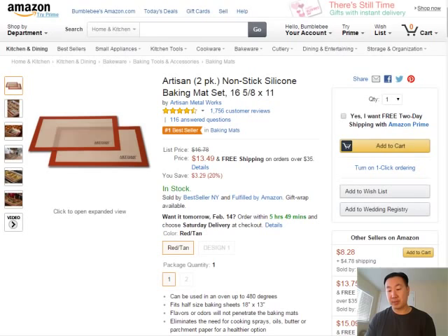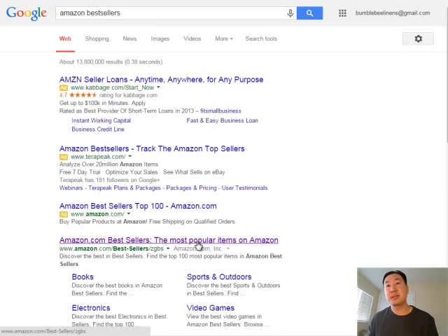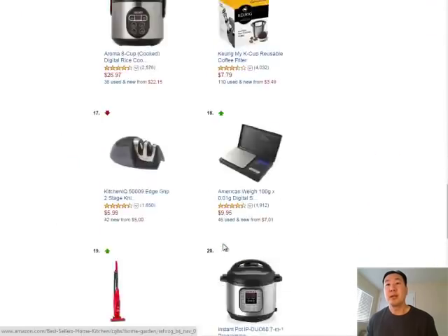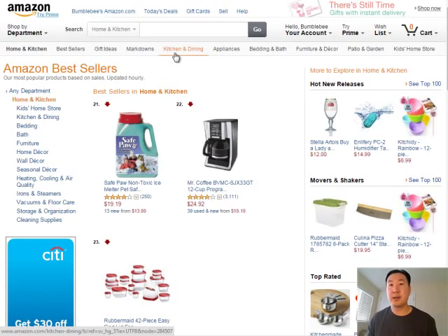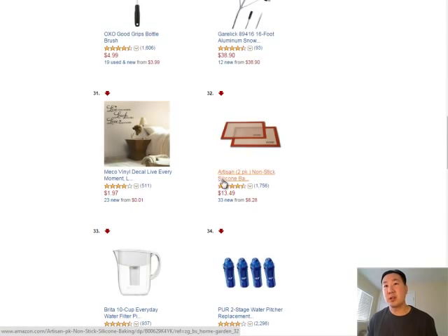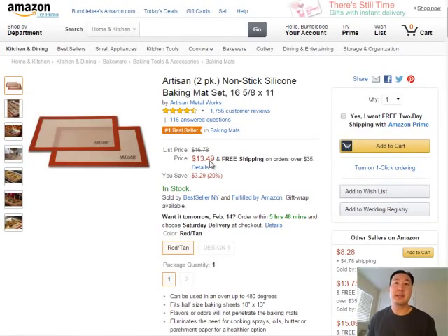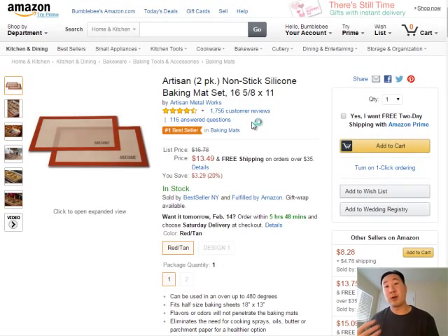I'm going to hop right into it and give you an example in real time. The first thing I do is look at Amazon bestsellers — I just do a search in Google for bestsellers. For the purposes of this example, I've already prepared something. The product I'm going to do research on is under the home and kitchen category — I've chosen to research these artisan non-stick silicone baking mats. On Amazon, they sell for about $13.50 for a set of two. So let's say I want to sell these things — I'm going to show you the procedure by which I evaluate this niche.